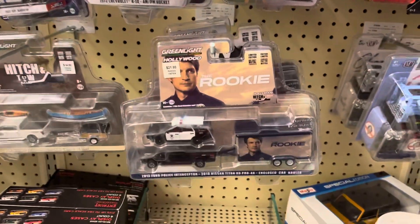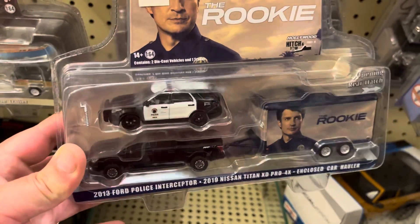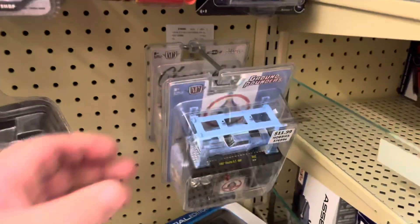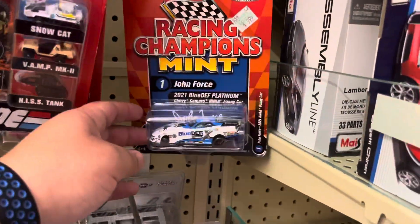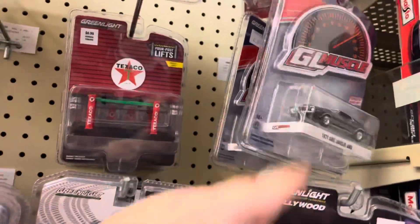What's up guys, here at Hobby Lobby checking out what they got — they restocked yesterday. This is new: 2013 Ford Police Interceptor from the show Rookie, haven't seen that show but cool. Nice Mustang, the Terminator Crown Victoria — that one's cool.